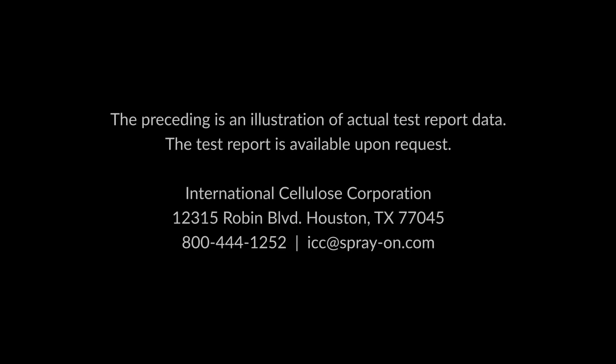The preceding is an illustration of actual test report data. The test report is available upon request. International Cellulose Corporation, 12315 Robin Boulevard, Houston, Texas 77045. Phone: 800-444-1252. Website: ICC at spray-on.com.